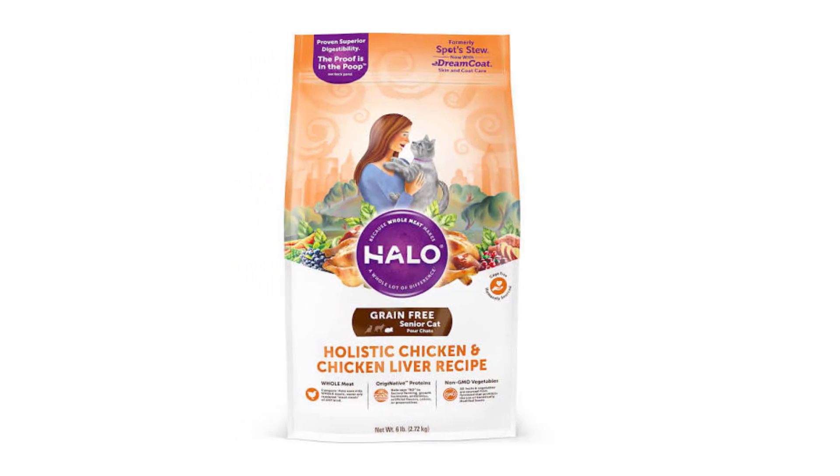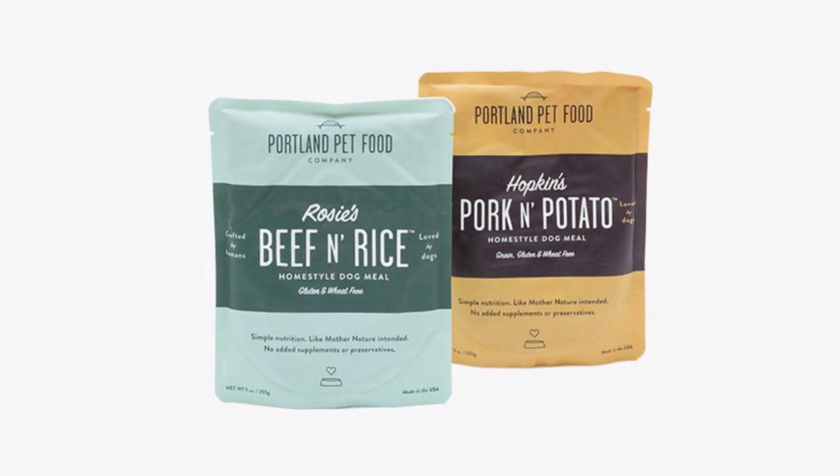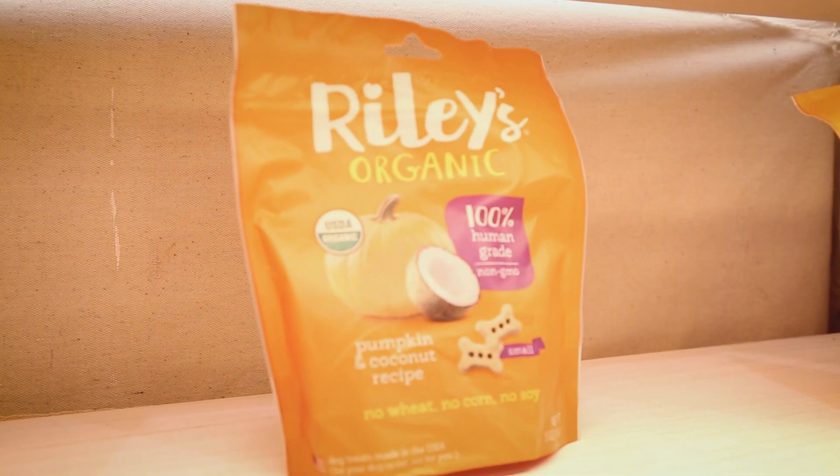The pet food category is a rapidly expanding section at the show this year and we're seeing a variety of different natural and organic pet foods as well as pet foods that include probiotics or prebiotics. Riley's Organic Pet Treats are not only certified organic but they're the first pet food treat to be certified vegan and sold in a recyclable package.